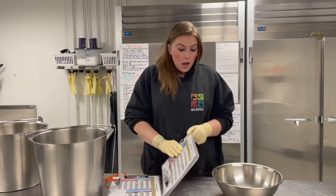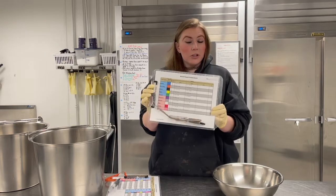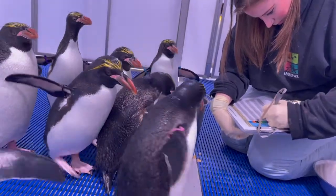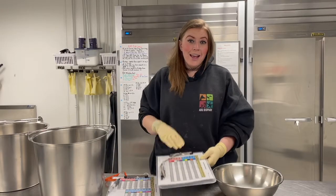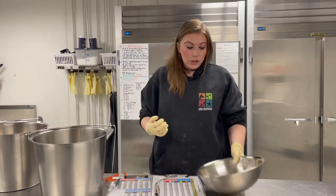It's a really important part of our day. We keep track of how much they've eaten every single day on this clipboard — we tally the type of fish and how much they've eaten, and then we total it at the end of the day. That tells us some trends along the year that we can pay attention to.